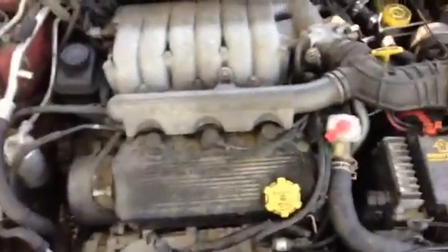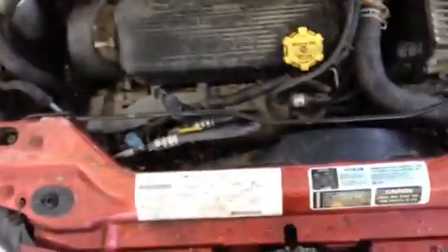He cut the hood latch cable instead of taking it off. It's a 2.5 liter V6. Runs good. And the cooling fan's off. Runs really good.